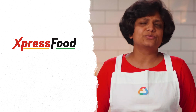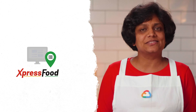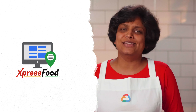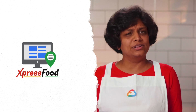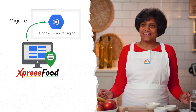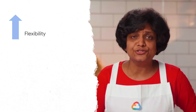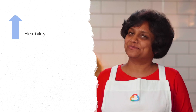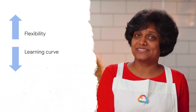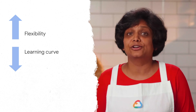Express Food has a complex website with varying server configurations, with specific memory, SSD, and GPU requirements. Given this specificity, it was clear that they needed more options and control than a managed platform could offer. So I proposed a lift and shift approach using Compute Engine. This recipe was apt for Express Food because the teams had complete control of the system and flexibility. They also had familiarity with the virtual machine configurations from the on-premise world and can continue to apply the concepts in Google Cloud Platform without having to learn new concepts.